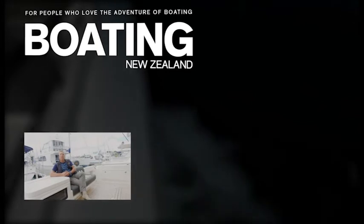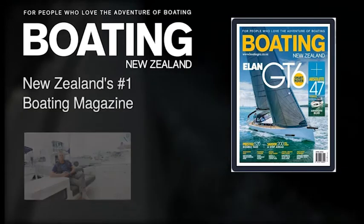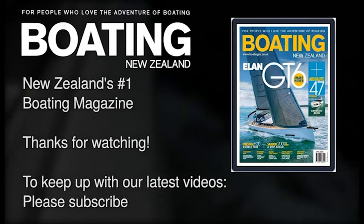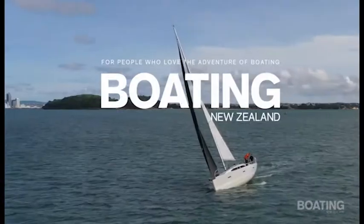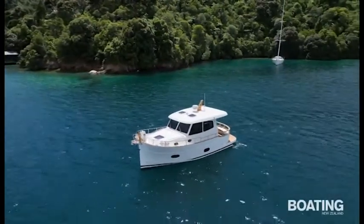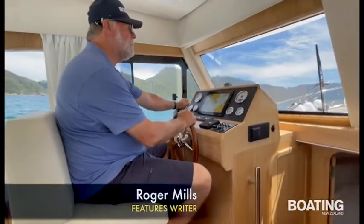John Ackelson from Boating New Zealand, thanks for watching. If you'd like to see more of these videos, please subscribe to our channel. Roger Mills for Boating New Zealand magazine.